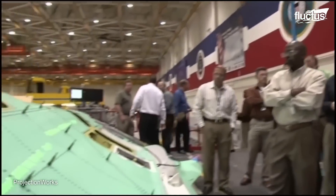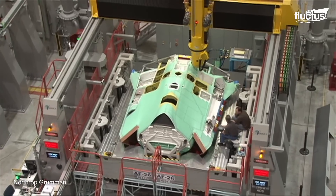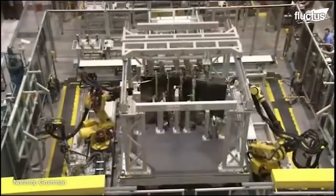The integrated assembly line also utilizes state-of-the-art technologies such as 3D printing, automated guided vehicles, and robotic assembly.